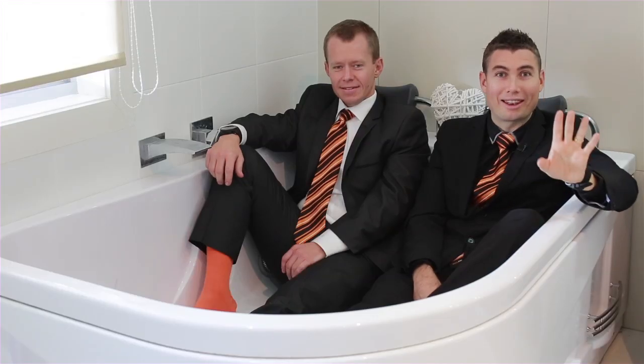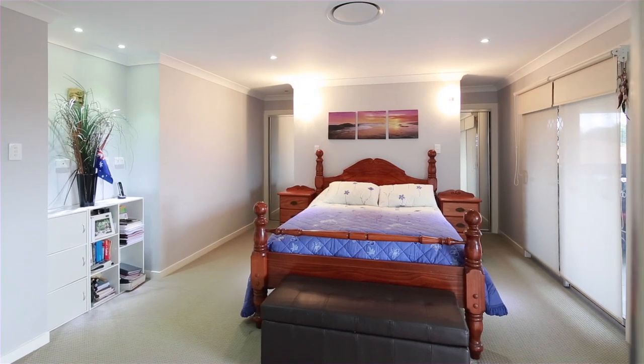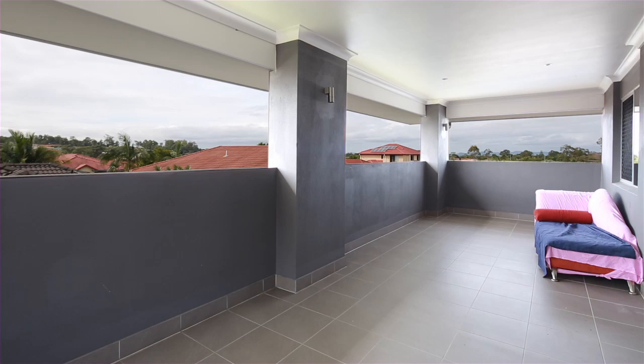Ladies, I'll leave you with one last thought — the master bedroom and the ensuite, the private balcony — it's just simply amazing. I'm Chris Gilmore from All Properties Group.